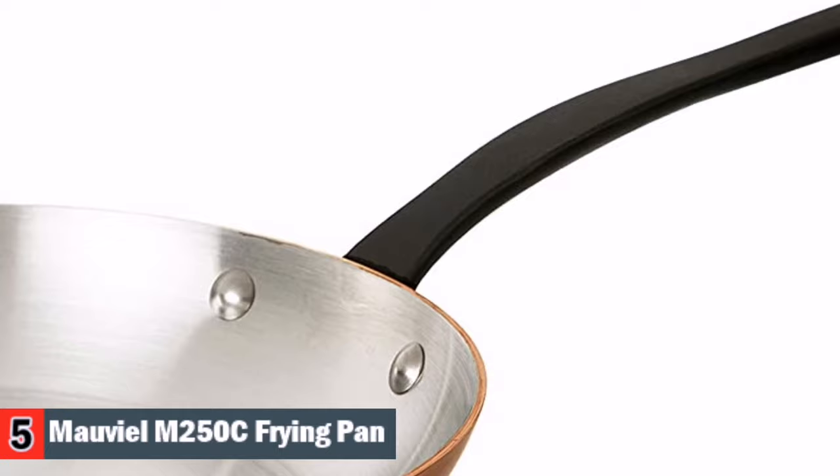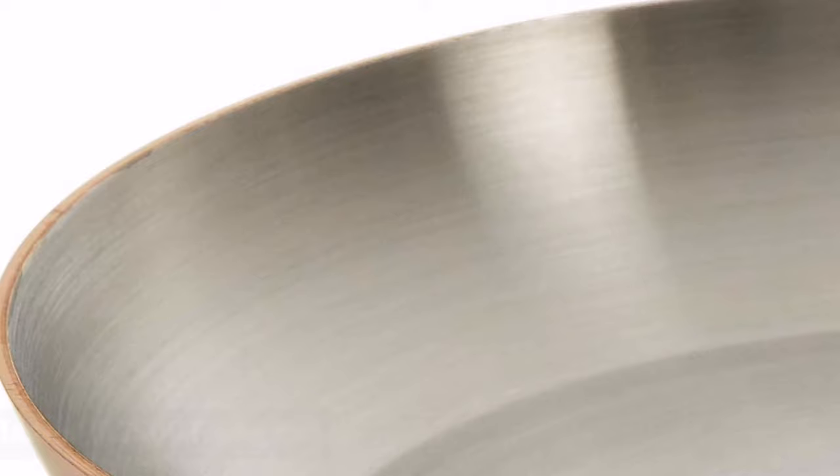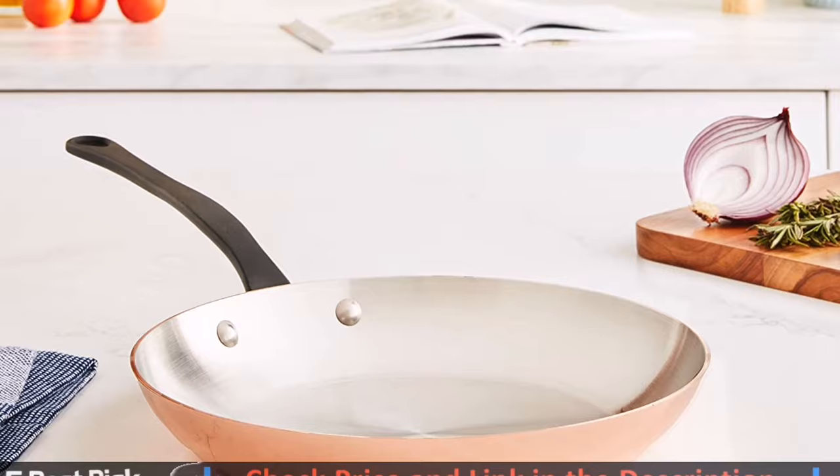The Mauviel M'Heritage M250C Copper Cookware combines two efficient materials perfect for cooking and table presentation. The 100% copper body is 2.5mm thick and bonded to a very thin stainless steel interior. Copper offers superior heat conductivity, while the stainless steel interior is hard-wearing, non-reactive and ideal for all types of cooking activities. It is easy to clean and very durable.